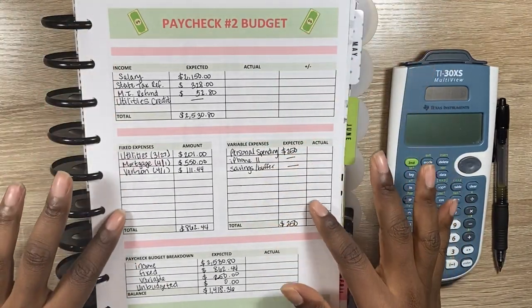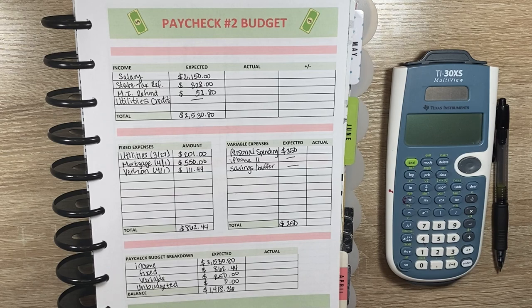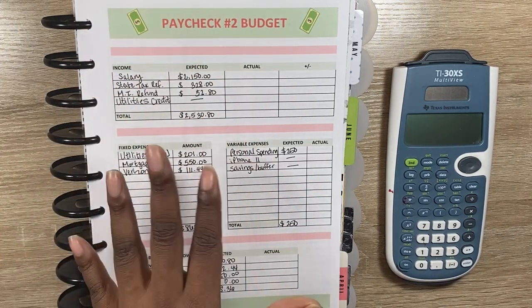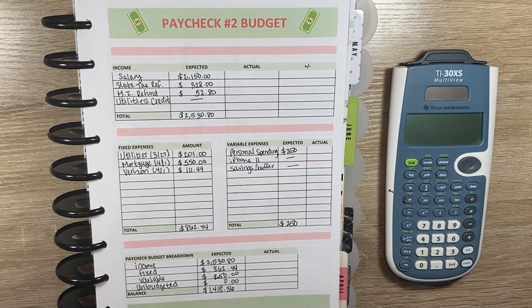Alright, so here's my paycheck to budget spread. We are going to go over all of the actuals for this paycheck to see what truly happened and what took place. I did make the spreadsheet myself in Excel. So now let's go ahead and look at the income portion.